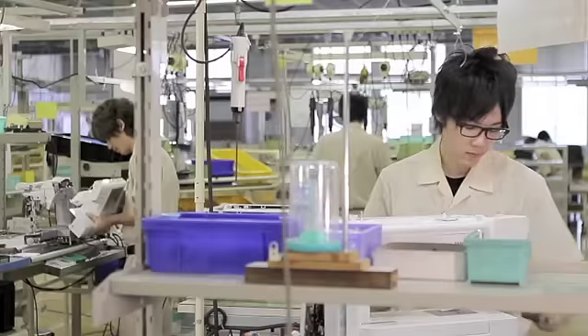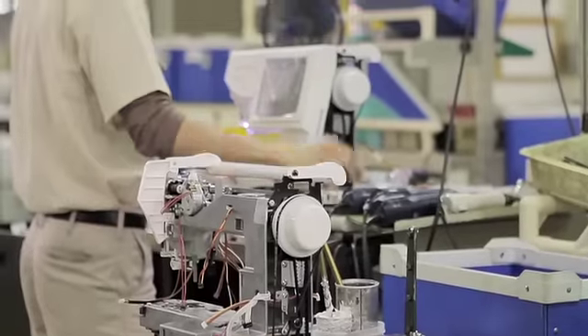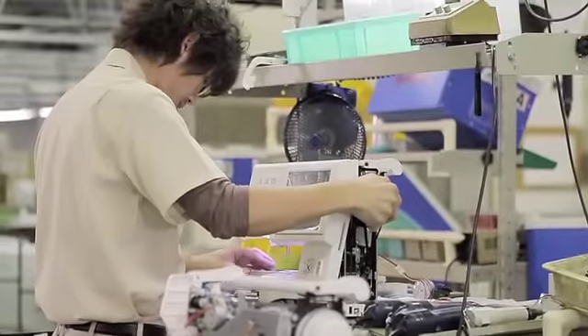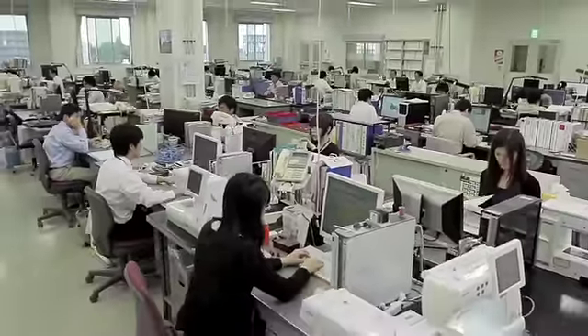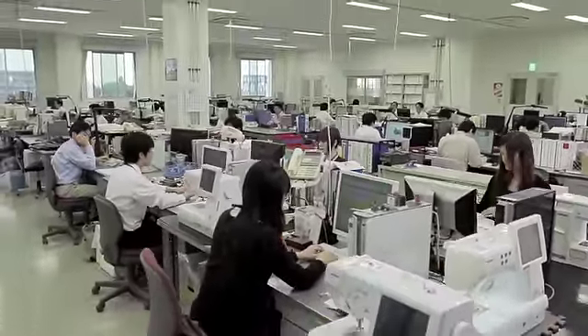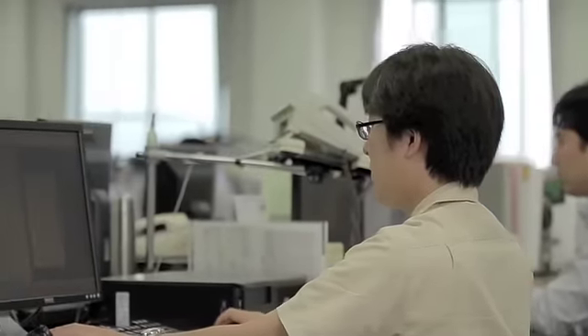A lot goes into making Janome quality the best in the industry. But nothing is possible without our loyal team of employees. The commitment of a skilled team is what drives both quality and innovation.